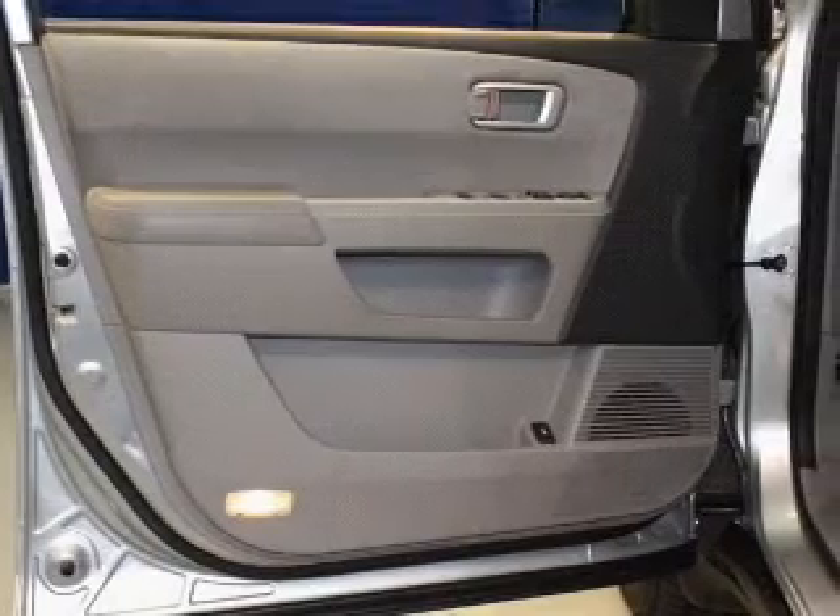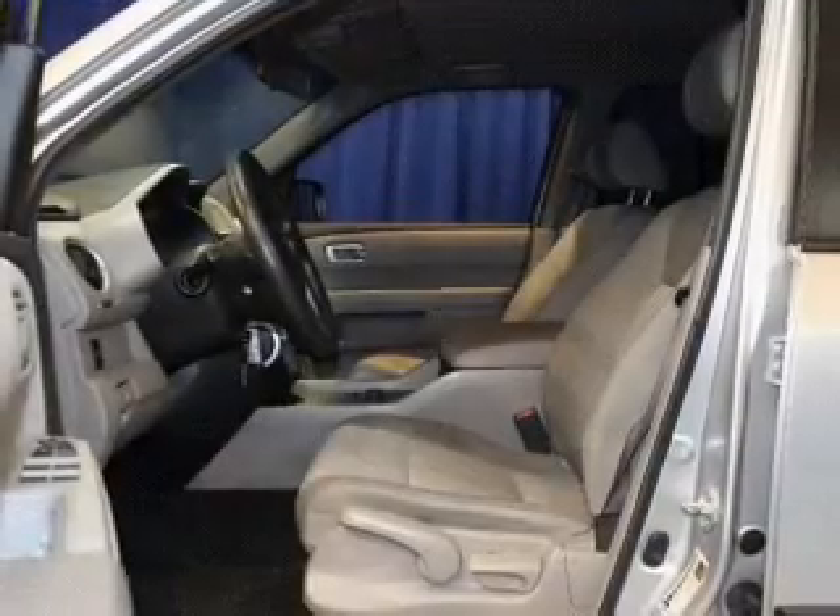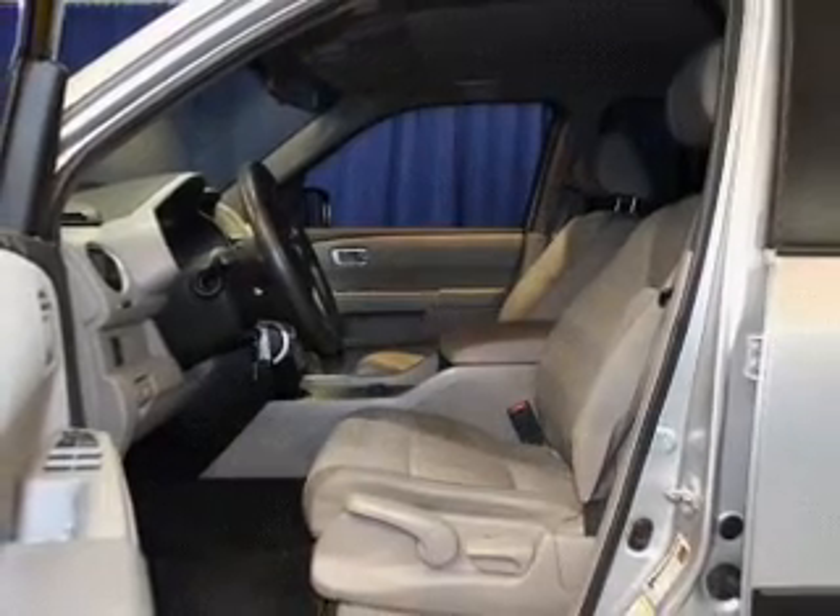Power door locks. Power windows. Cruise control. An AM FM stereo with a CD player. Power mirrors. Power steering. Air conditioning.